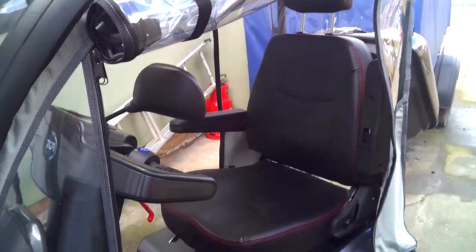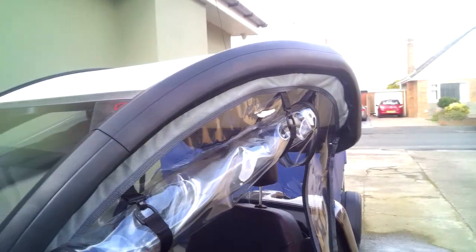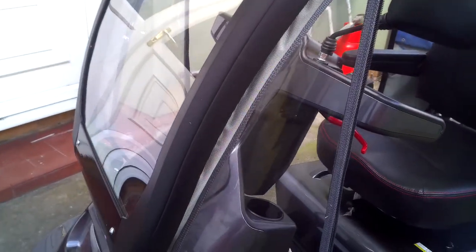Look at that. Isn't that gorgeous? I want to be really enjoying my ride on that. It's what you call a Rolls Royce of scooters, isn't it?